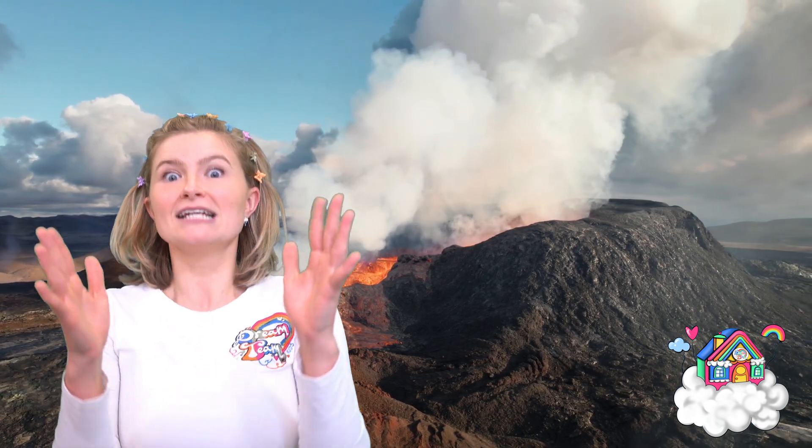In simple terms, a volcano is simply an opening in the Earth's surface. This opening allows hot ash, magma and gas to come up from the Earth's crust, deep, deep below the surface. Magma is a hot, liquid rock which is inside the volcano. And then once the magma leaves the volcano — on the outside — that's when we call it lava.